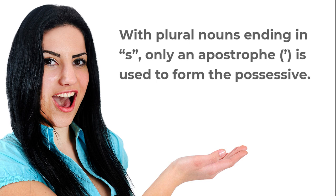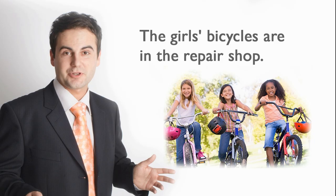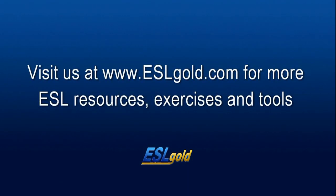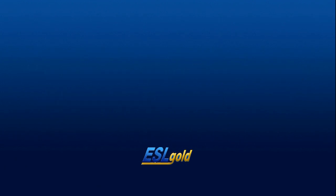With plural nouns ending in s, only an apostrophe is used to form the possessive. For example: 'The girls' bicycles are in the repair shop.' 'All the students' books were stolen.'